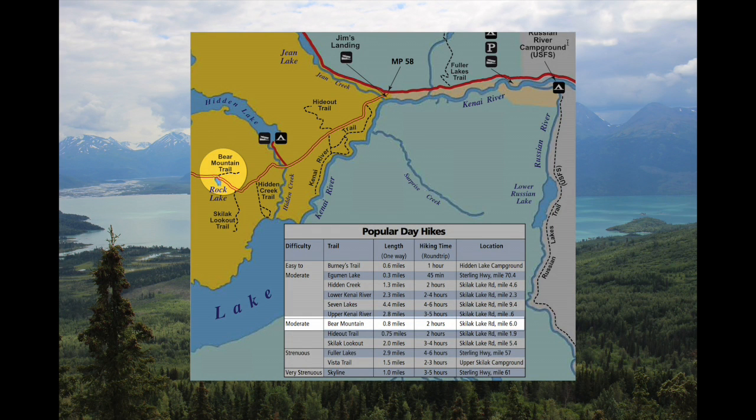Bear Mountain is located on Skilak Lake Road in the Kenai Wildlife Refuge on the Kenai Peninsula in Alaska. It's about six miles from the Sterling Highway, milepost 58.